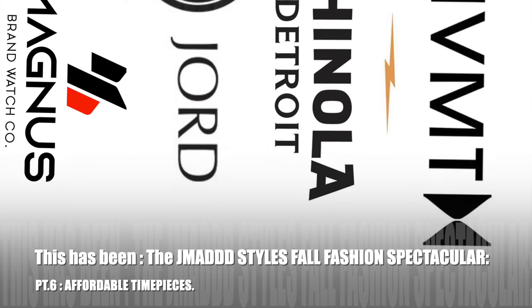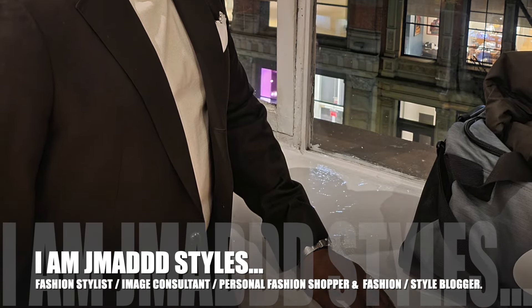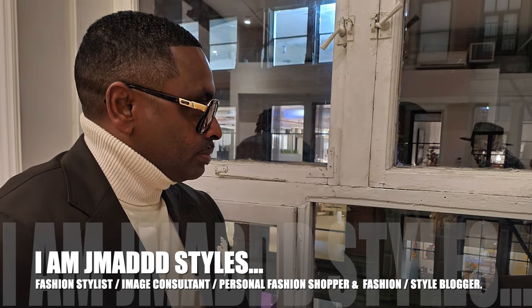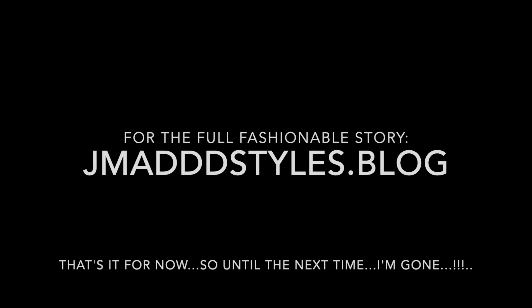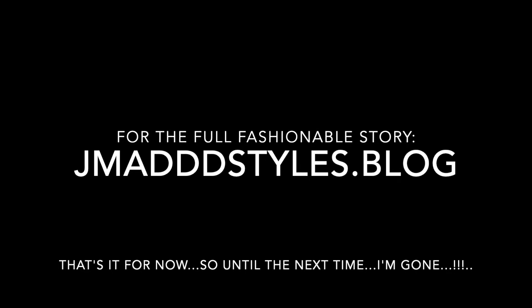And I am J-Mad Styles. For the full fashionable story, please log on to jmadstyles.blog. That's it for now, so until the next time — I'm gone.